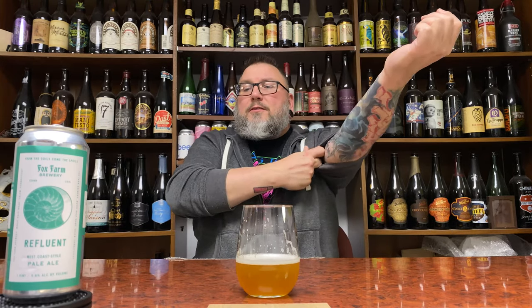It drinks way above its weight class. Going into this blind, I would assume this would be more like a high six pushing low sevens kind of beer — so it's drinking bigger than it measures. It's tasty, soft, drinkable. I'm a fan, really tasty stuff. Thank you very much, Steven. This is one of the better West Coast style IPAs that I've had as of late.